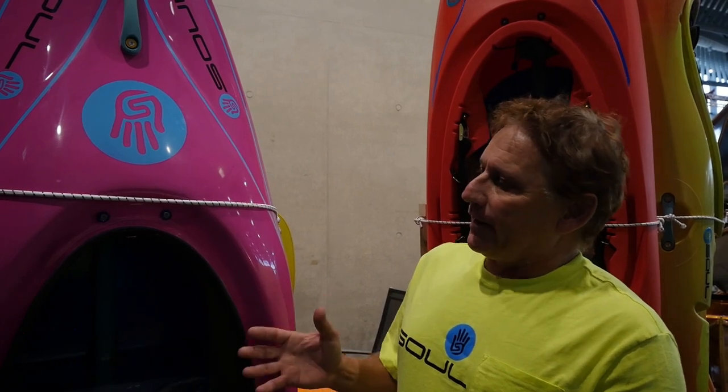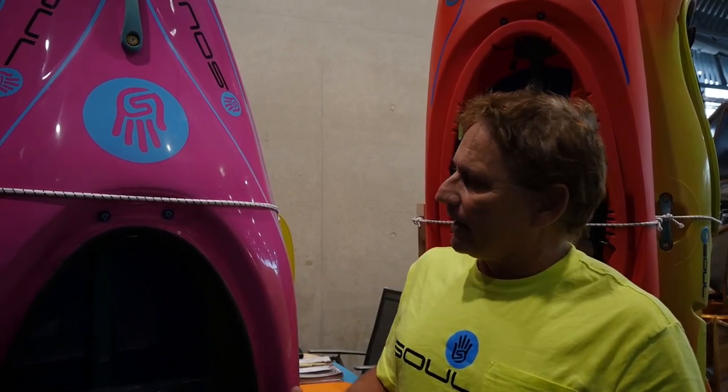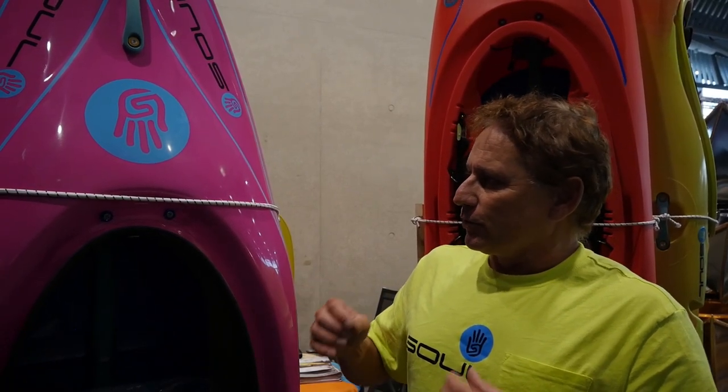So you get in this boat and you paddle and you go, wow, Disco. I remember how great the Disco was. They jump in this and they have that same feeling, that same emotional attachment. But the Disco is 20 years old. This thing is light years ahead of the original Disco — faster, looser, easier to blunt. So it's a better boat with all the memories that you had.